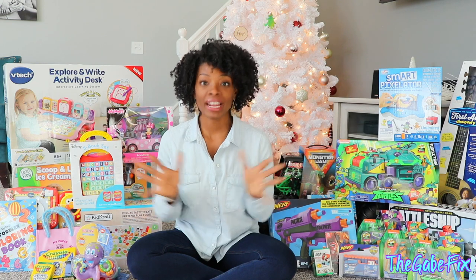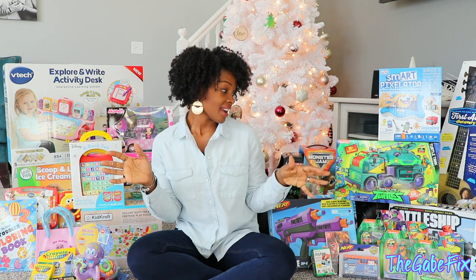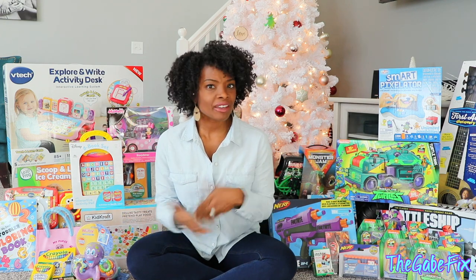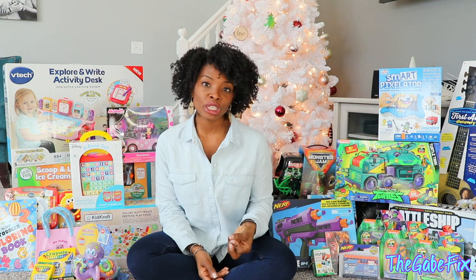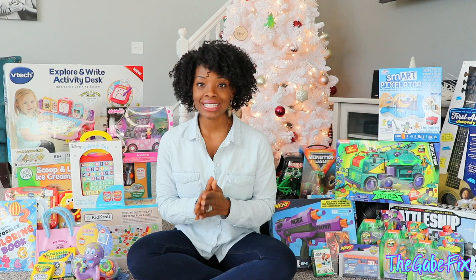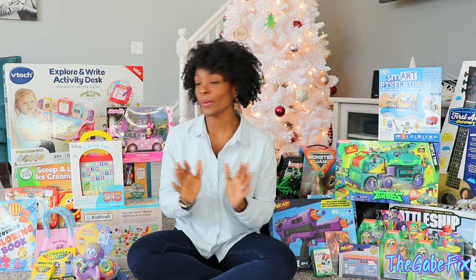I am finally finished Christmas shopping and I figured I would do a 'What I Got My Kids for Christmas.' I've been doing these videos for the past like two years and I really enjoy watching them, so I figured I'd do another one. I've had a couple of requests, so once I finally finished my shopping I was like, good, I can show everybody what I got.